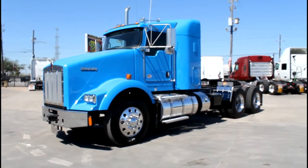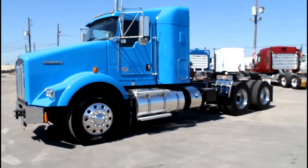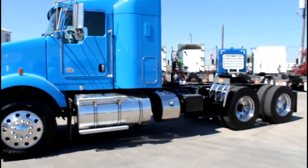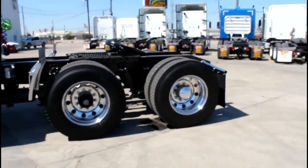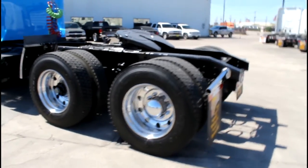At Porter Truck Sales we have these 2012 and 2013 Kenworth T800s. They have an ISX Cummins engine with 450 horsepower, 18-speed transmission, 38-inch sleeper, aluminum wheels, and 11R24.5 tires.